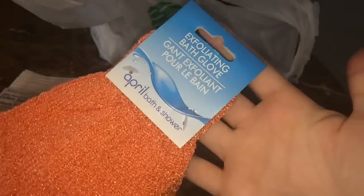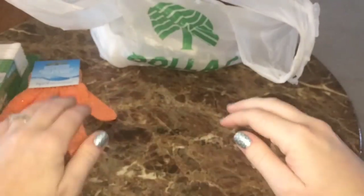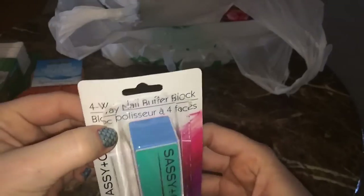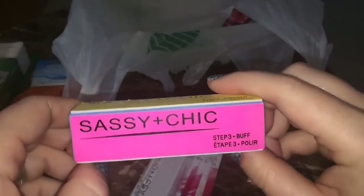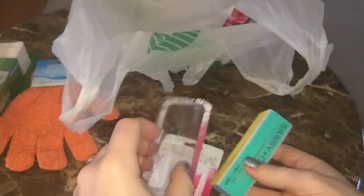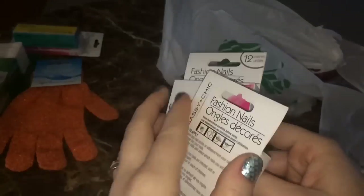They had several different colors and I have never tried a bath glove of any kind, so I thought I would give it a shot. I also picked up this four-way nail buffer block by Sassy and Chic. If you're not familiar, you get one side to file, the second to smooth, third to buff, and the fourth to shine — and they work really well, just as well as ones I've bought at beauty supply stores.